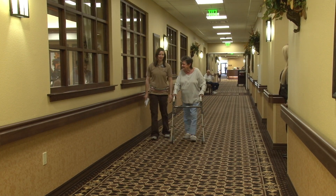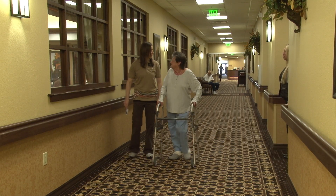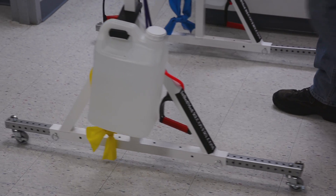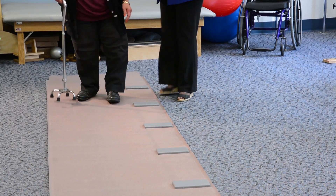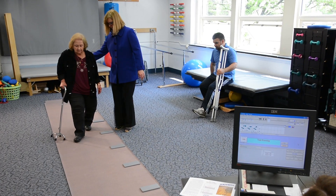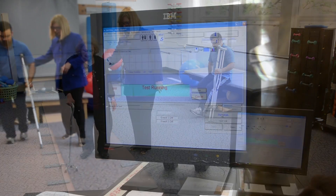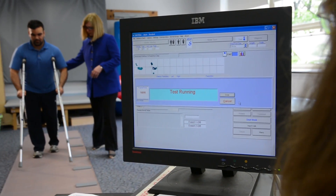For example, as people get older, they may walk more slowly and start to shuffle. Those who have suffered a stroke may drag one of their legs, and people with an injured knee or hip may walk asymmetrically. Measuring temporospatial, or time and distance, gait parameters can provide clinicians and researchers with valuable diagnostic and therapeutic information.